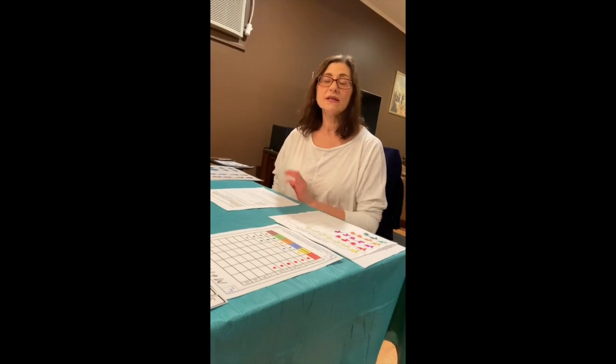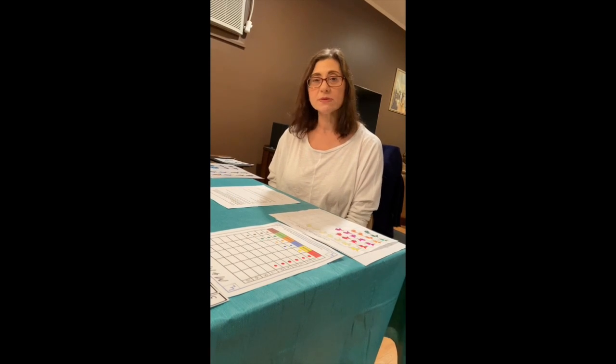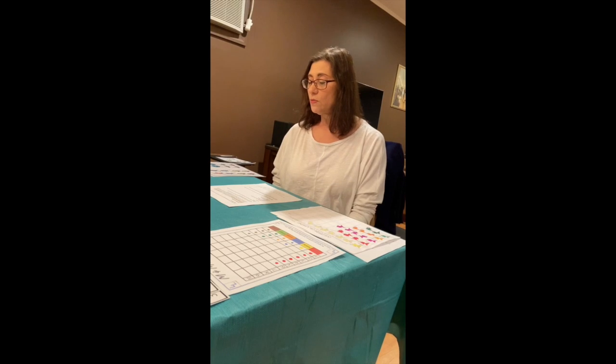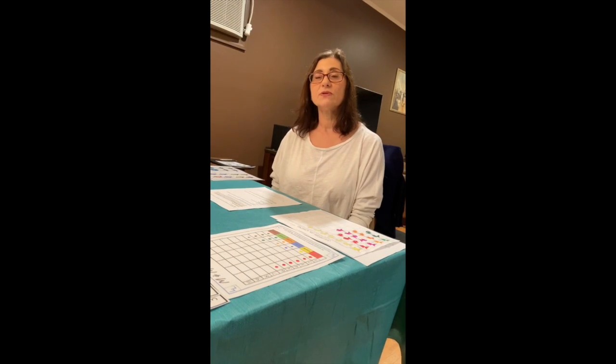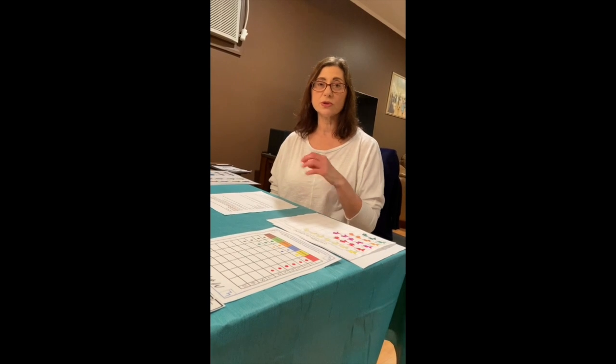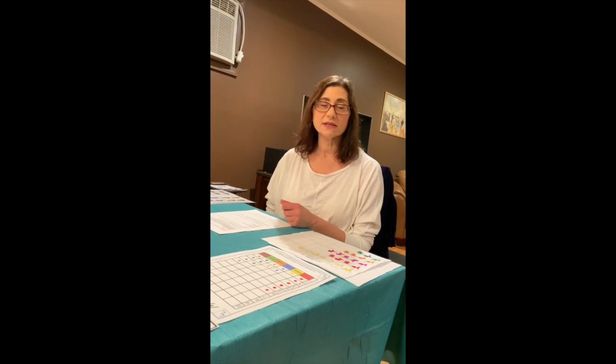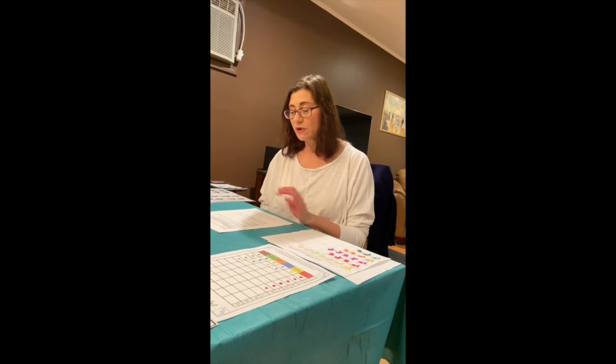Classifying and sorting is very important because it develops logical reasoning and independent thinking. If you gave a bunch of buttons to three kids, they would probably sort them differently — one by size, one by color, and one by material such as plastic or metal.